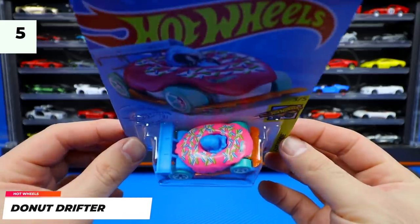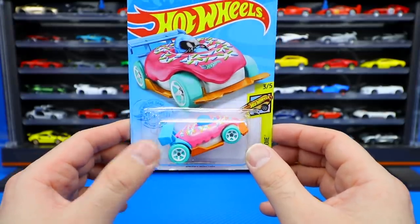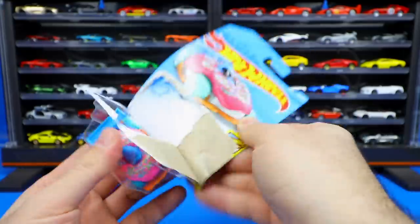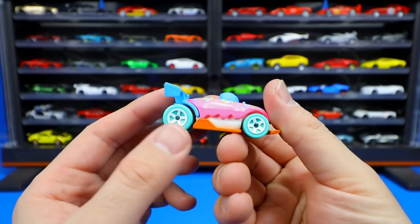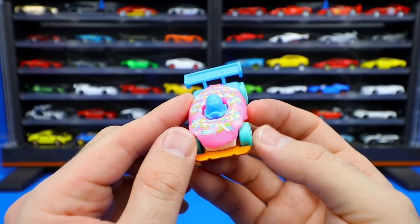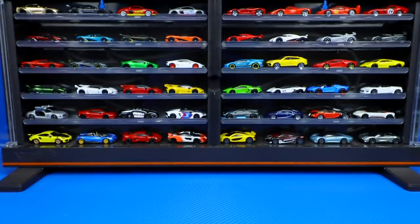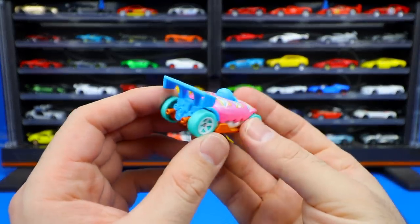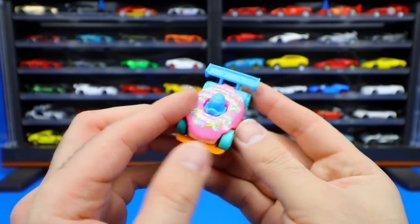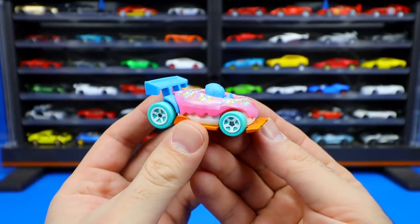Next up from the Fast Foodie series, we've got Donut Drifter — a new color. We've seen a few different colors from last year and now we've got this new one. It's a pink donut with blue on the back. It's a very very cool fun casting — my kids actually really like it. Obviously it's a little donut race car. It's got pink wheels on there, and there's that little guy riding right in the middle of it.